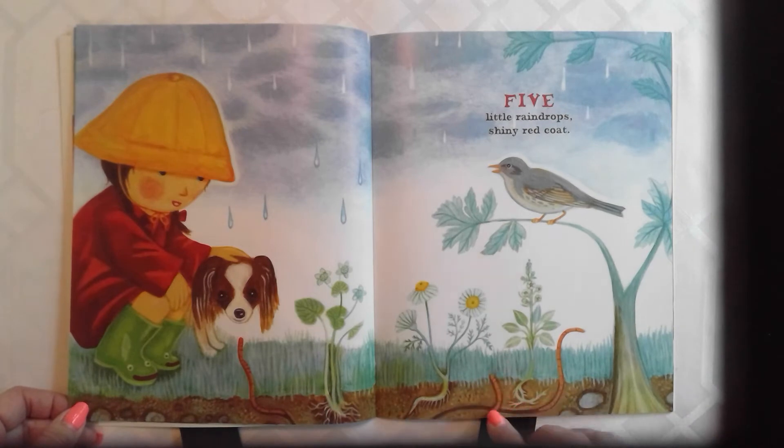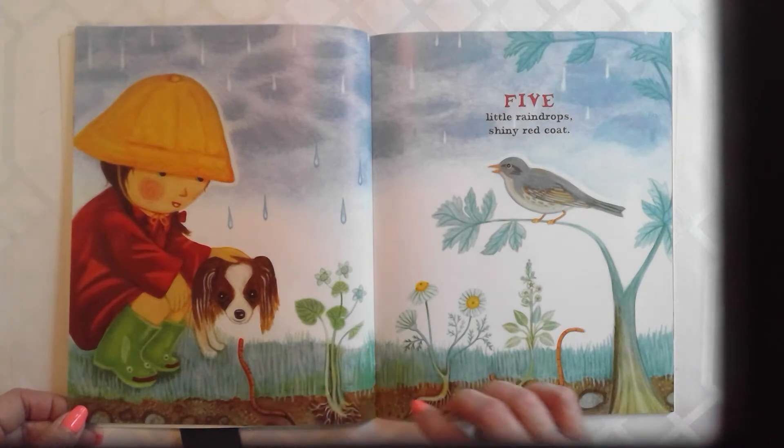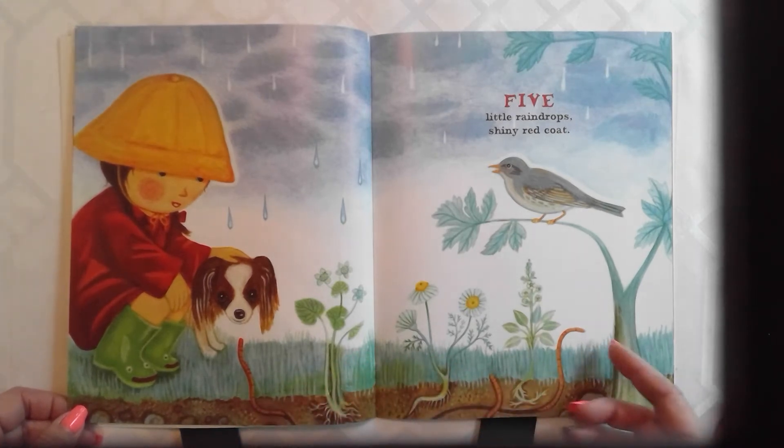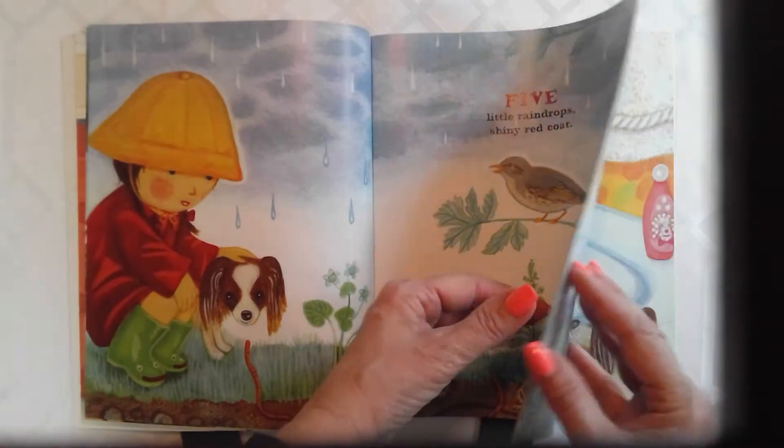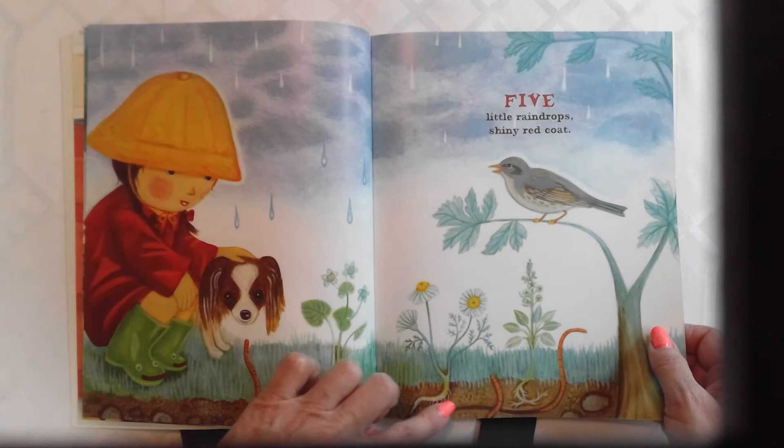Oh, look at that. The earthworms do come out of the soil when it rains because the soil gets saturated with water and if it's all full of water, it can't hold any more oxygen or air. So they come up to breathe, and then hopefully when it dries up, they go back into the soil because earthworms are good for the soil.